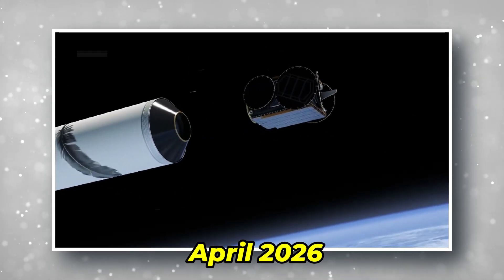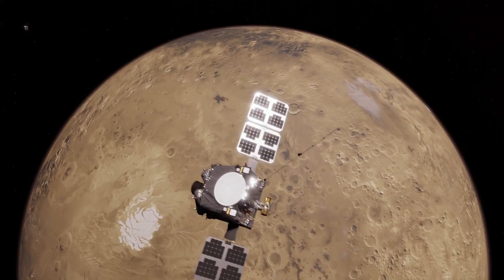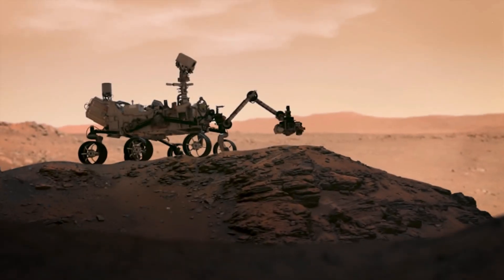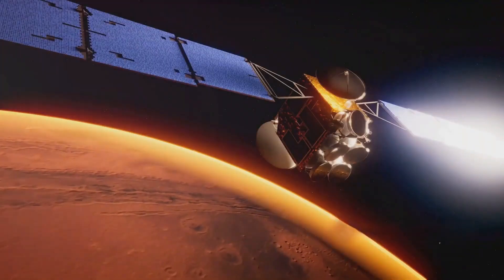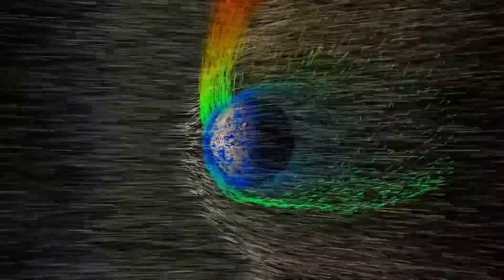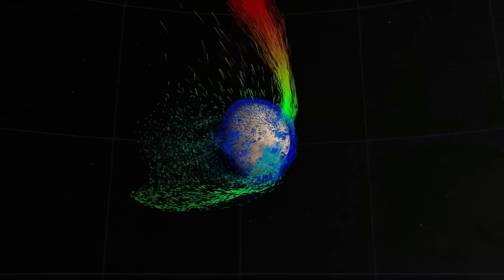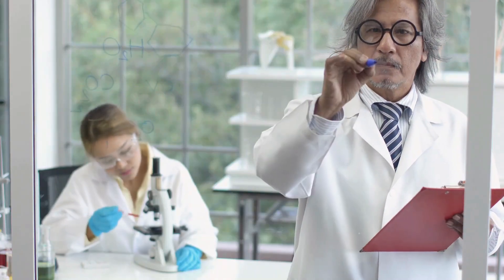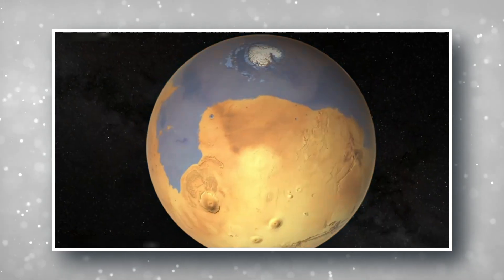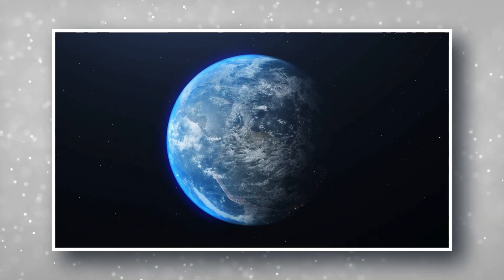Picture this: it's April 2026. After months of careful maneuvering, Blue and Gold are finally in their science orbits. The first data starts streaming in, painting a picture of Mars we've never seen before. Scientists around the world hold their breath as they begin to unravel the mysteries of the Martian atmosphere. Suddenly, there's a burst of solar wind activity — Blue and Gold, perfectly positioned, capture the event in stereo. For the first time in human history, we're watching in real time as Mars' atmosphere interacts with this solar onslaught. The data pouring in is revolutionary, challenging our understanding of planetary atmospheres and potentially rewriting textbooks. This moment could be the key to understanding not just Mars' past, but the history and future of all rocky planets, including our own Earth.